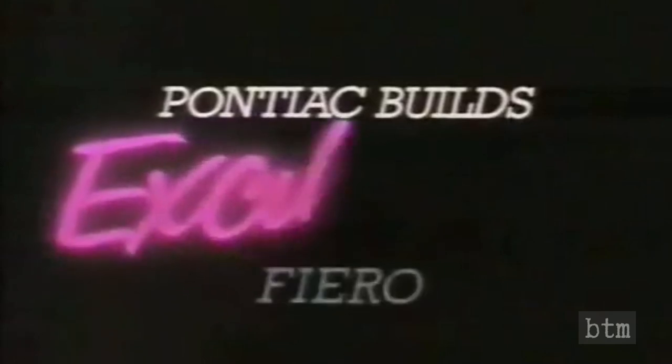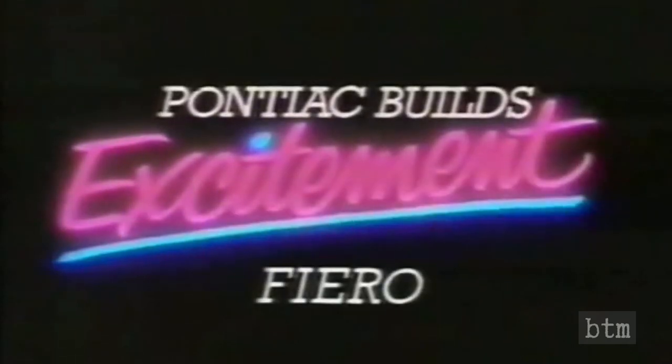Pontiac Fiero. North America's only mid-engine, two-passenger production car. One of the ten best cars of 1984, says Car and Driver magazine. Fiero. Fuel injected. Economical. And only from Pontiac. Pontiac builds excitement.